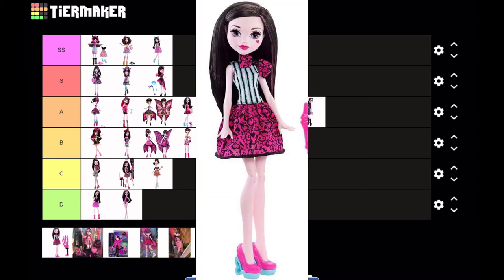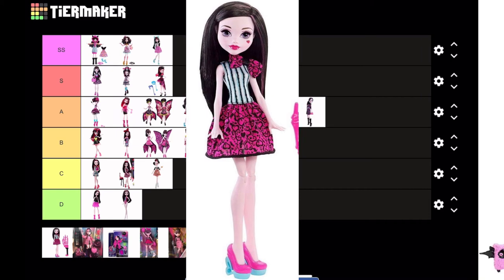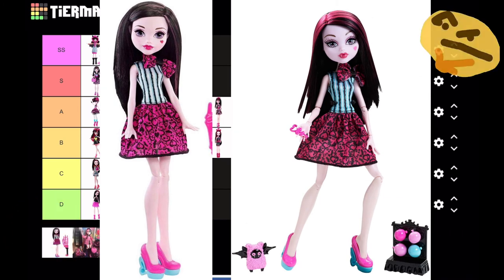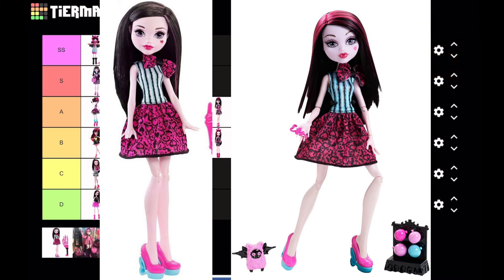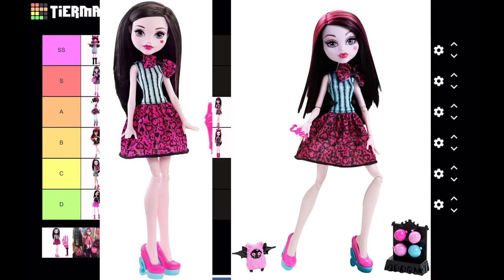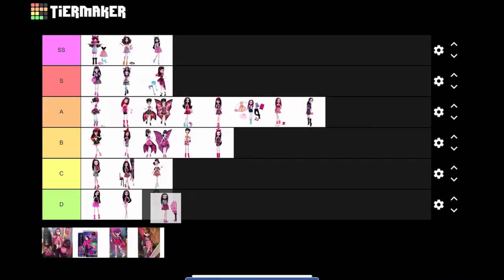This next doll is very interesting — Draculaura from the Skullimate Art Class. This doll looks very, very similar to the Scarnival Draculaura from 2015. I'm almost 100% sure when they were making this playset they just reused Scarnival Draculaura from 2015 and slapped on a new face — they're literally the exact same. That is the epitome of lazy, so that's going straight to D tier.